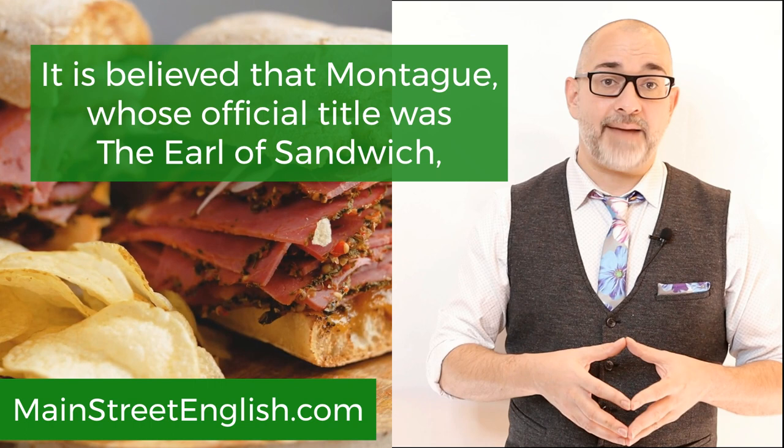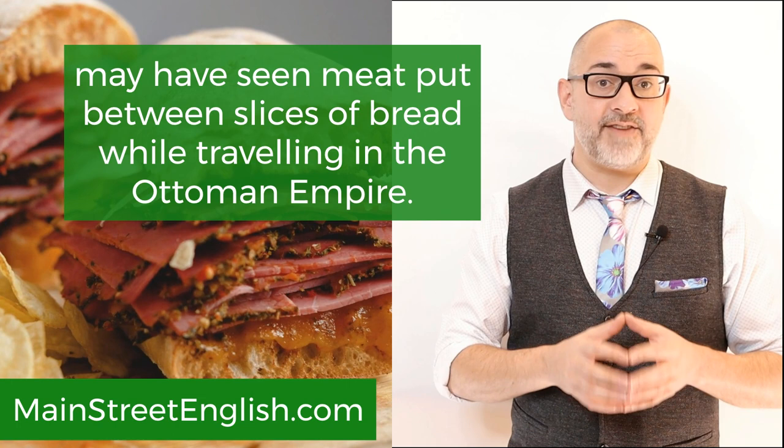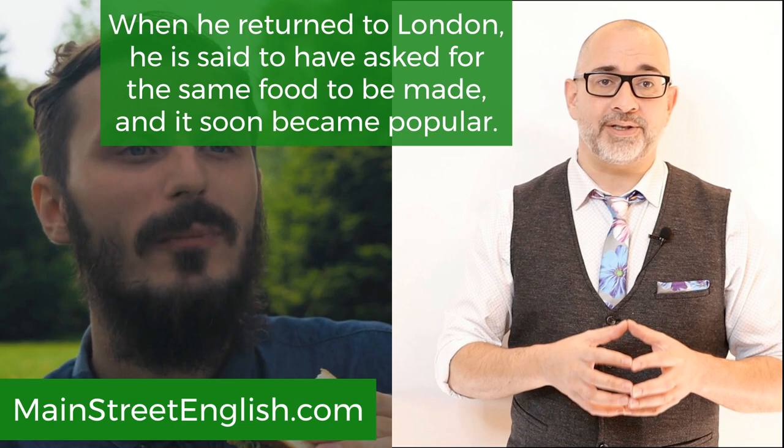may have seen meat put between slices of bread while traveling in the Ottoman Empire. When he returned to London, he is said to have asked for the same food to be made, and it soon became popular. The sandwich was named after him.